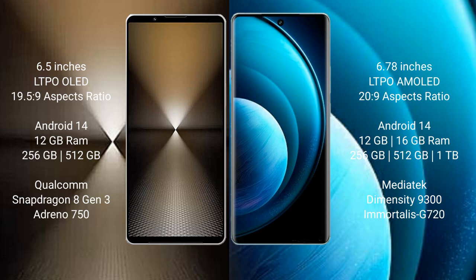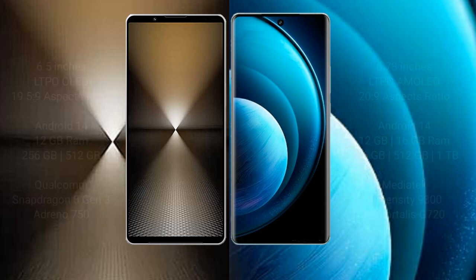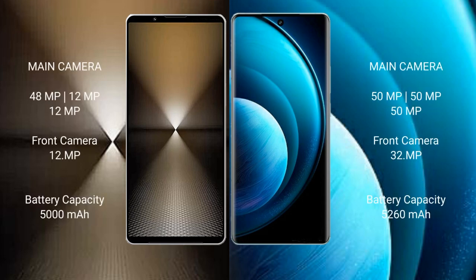Vivo X100 Pro features a MediaTek Dimensity 9300 processor and Immortalis-G720 GPU. Sony Xperia 1 Mark 6 has a triple rear camera setup: 48MP plus 12MP plus 12MP, and a 12MP front camera. Vivo X100 Pro has a triple rear camera setup: 50MP plus 50MP plus 50MP, and a 32MP front camera.